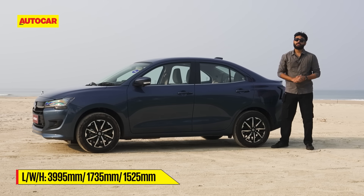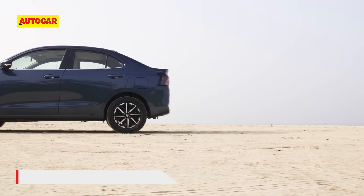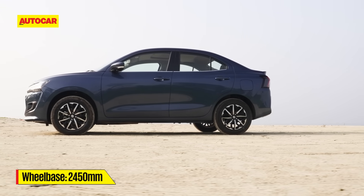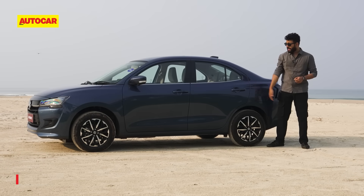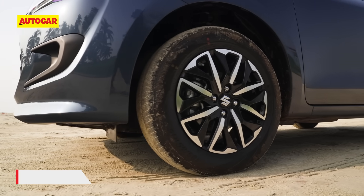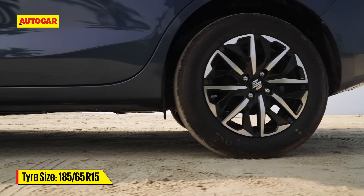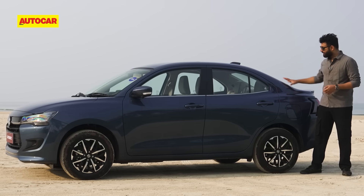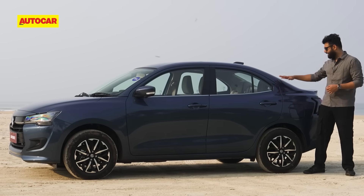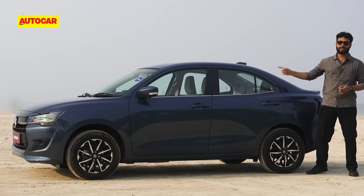Moving to the side, it's a sub-4-metre car at 3,995 mm of length with a 2,450 mm wheelbase — the same as the Swift — so no real improvement in legroom, at least on paper. You have 163 mm of ground clearance and 15-inch alloy wheels with the same tyre size as the Swift, but the wheel design is nice and new. Because it's not just a Swift with a boot, the rear has been redesigned to fit the Dzire better, which also means better room on the inside.